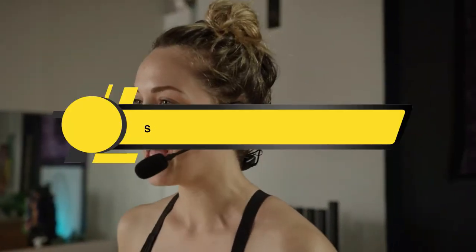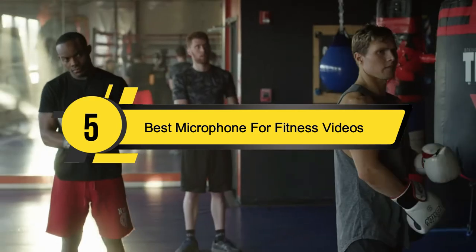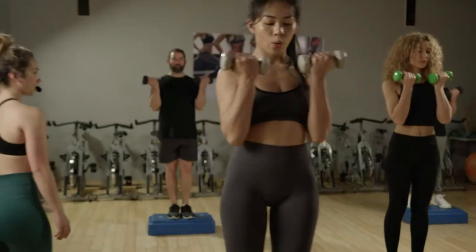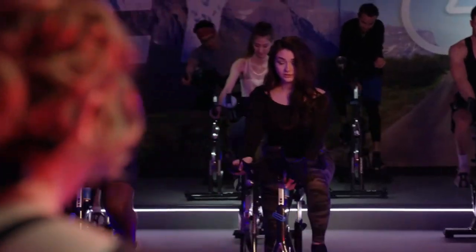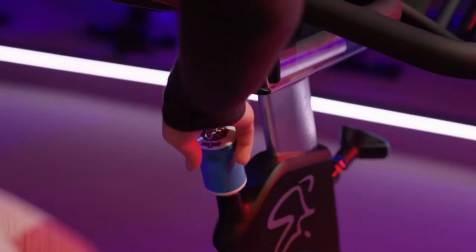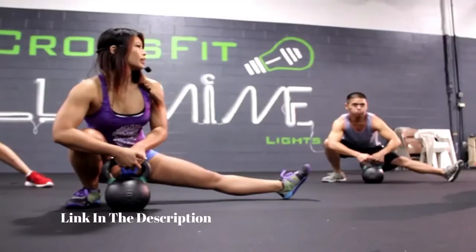Hi everyone, today we're going to take a look at the five best microphones for fitness videos on the market for this year. First we're going to show you our five best picks, then we'll talk about what you should look for before buying a microphone for fitness videos.